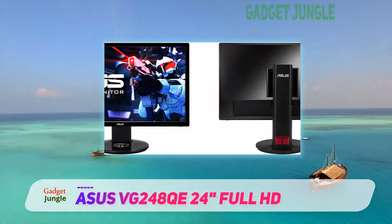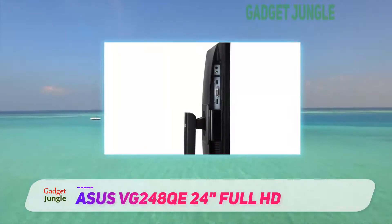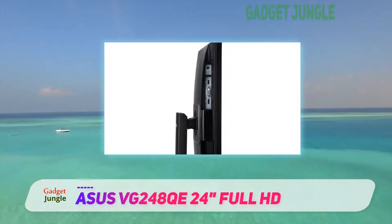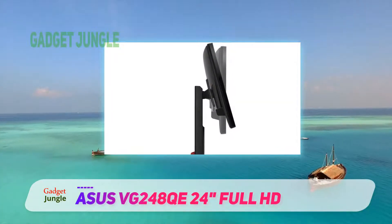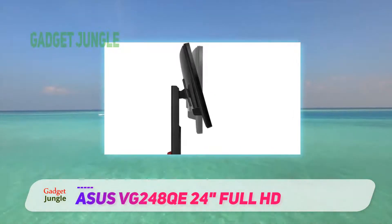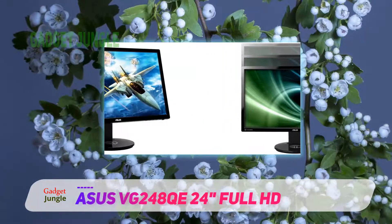The speakers aren't great but they will work in a pinch. I would rather monitor makers stop adding speakers to their screens and just drop prices — I am going to use my own speakers anyway. I have yet to find a screen with good enough speakers to warrant not spending $20 on a better sound system. Just about any standalone speakers are better than what they offer.